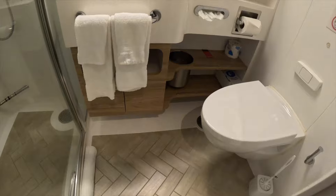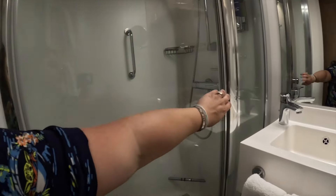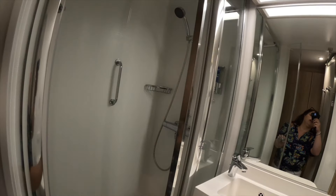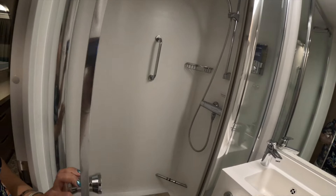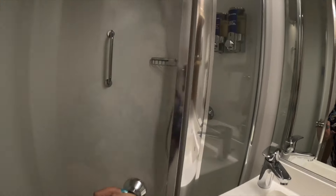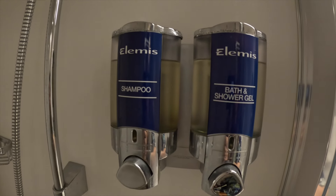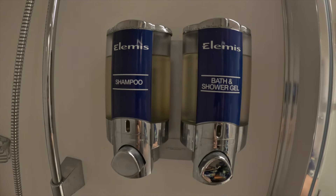Nice bathroom for sure, nice and clean. We have the shower with the special swivel door, and because this is a spa bathroom we get the LMS shampoo and shower gel.